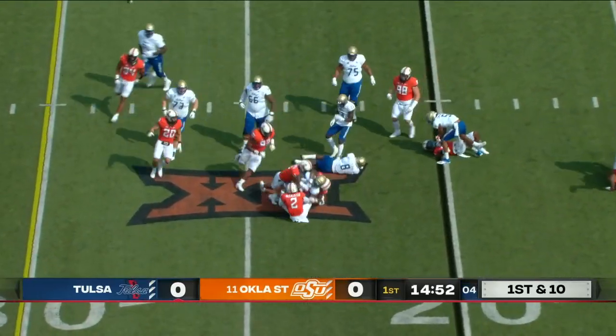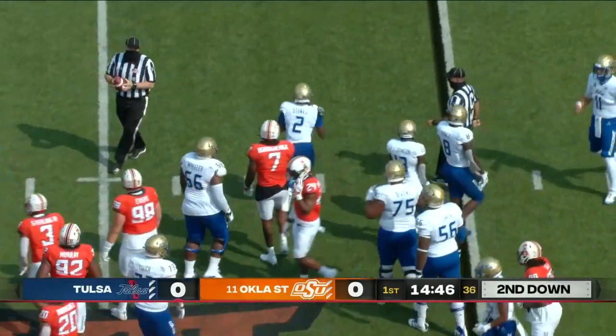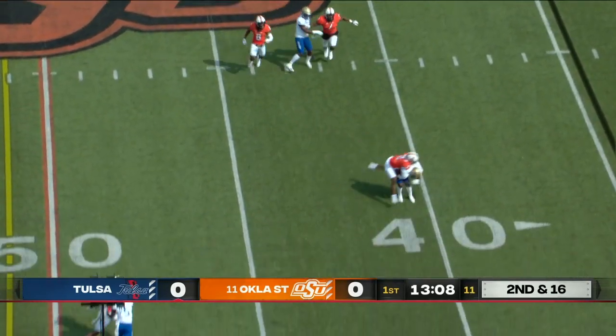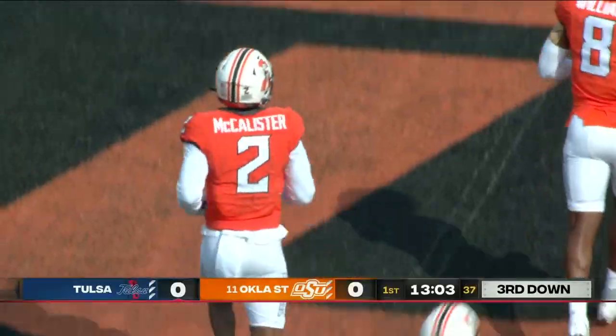On first down, the handoff. Elan Stokes. Second down and 16. Cameron Murray ran off the field, defensive lineman for Oklahoma State, under zone power. Smith on target to the 41-yard line, caught by Josh Johnson.